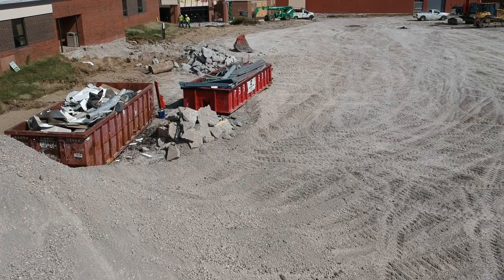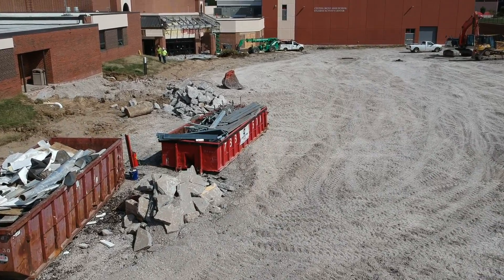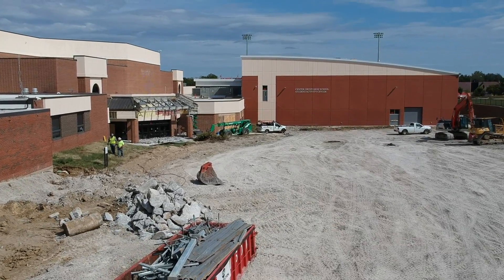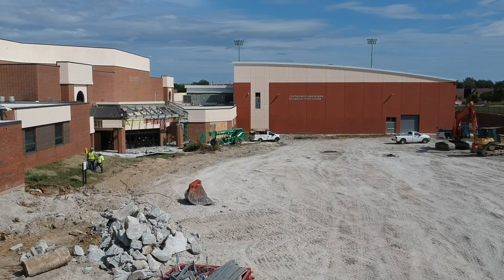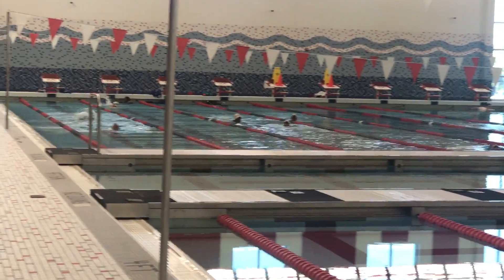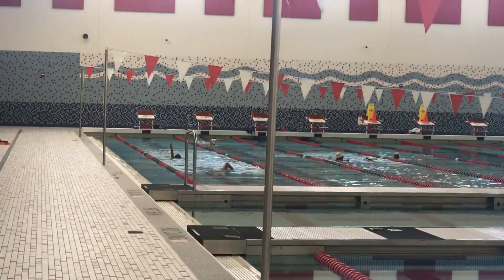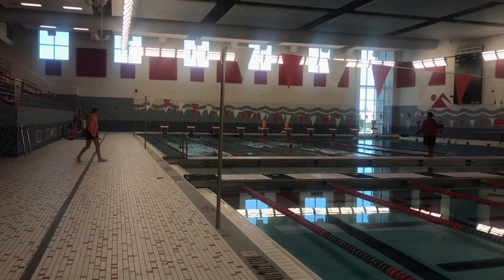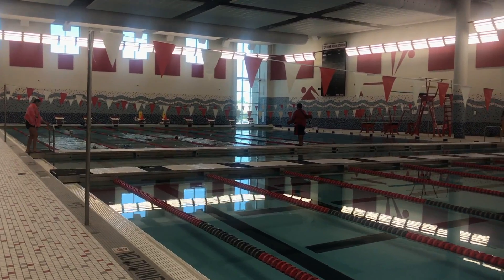Once classroom renovations start, which will likely be in the spring of this current school year, you can expect whole corridors to be shut down and all teachers and students to be displaced from that area and located throughout the other building. That is all part of the same project, upcoming in the spring more than likely.